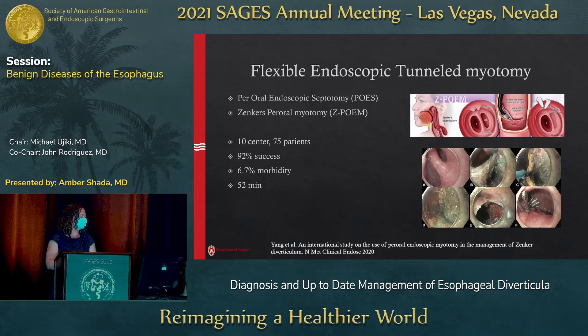Flexible endoscopic tunneled myotomy borrows the technology of POEM and uses it up in the hypopharynx. I've seen it called peroral endoscopic septotomy, or Zenker's peroral myotomy — Z-POEM. A 10-center study of about 75 patients used a very standardized Z-POEM technique with 92% success. The technique took about 52 minutes — slightly longer than the non-tunneled approach — but morbidity was quite low at only 6.7%.